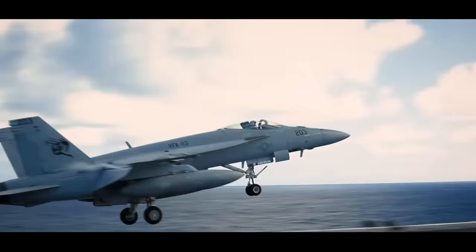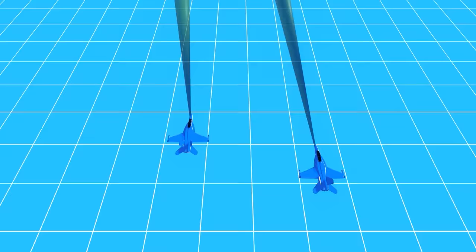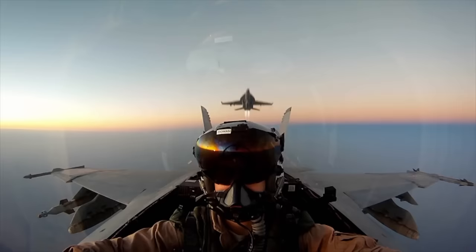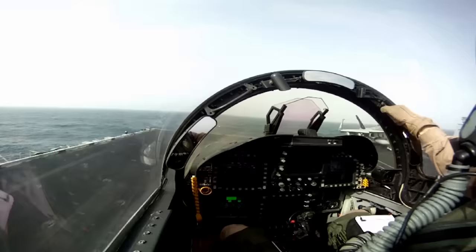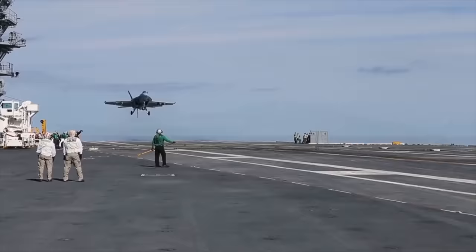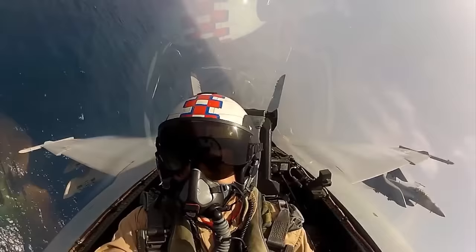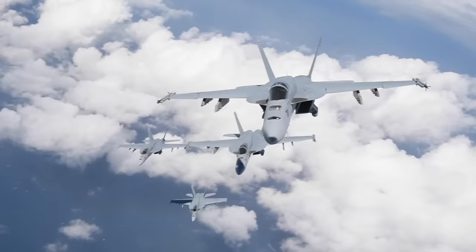Let's take a look at how the Super Hornet may be more stealthy than you think and why it's actually an effective hunter of stealth aircraft. The Boeing F/A-18 Super Hornet arguably makes use of the most extensive radar cross section, or RCS, reduction measures of any contemporary fighter right after the low-observable F-22 Raptor and F-35 Lightning, making it more stealthy than you might think.